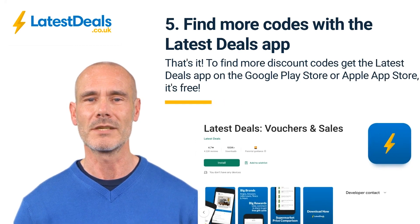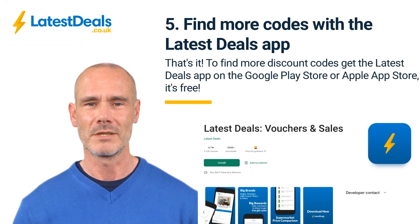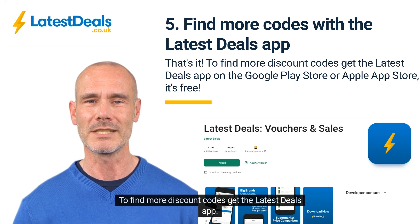Step 5, that's it. Enjoy your voucher. To find more discount codes, get the latest deals app.